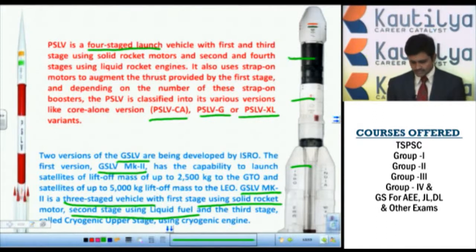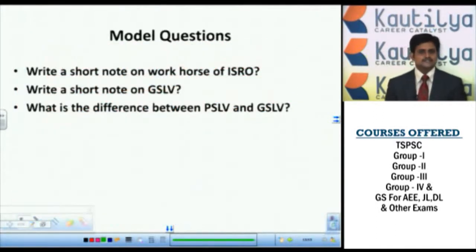Regarding model questions, they will be like: Write a short note on the workhorse of ISRO, write a short note on GSLV, and what are the differences between PSLV and GSLV. This is regarding the model questions of Mains Paper 5, Science and Technology. Thank you.